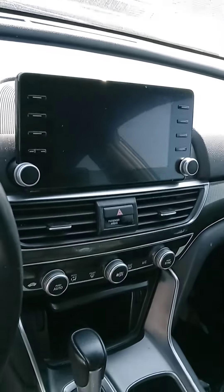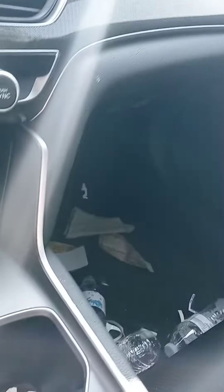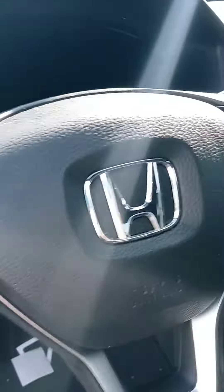Nice touchscreen with your backup camera, temperature controls, all your plugins. You've got your push start, Bluetooth, and cruise control. Got a couple other features as well.